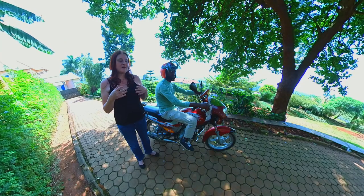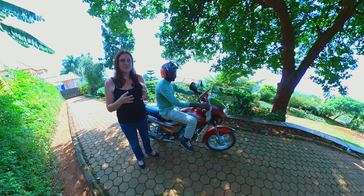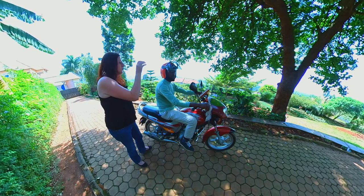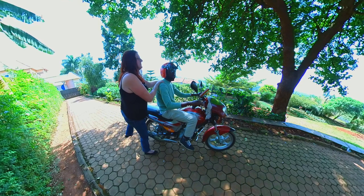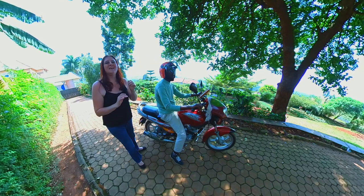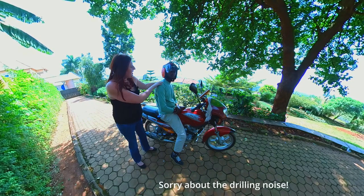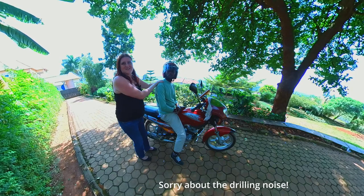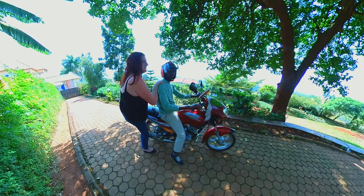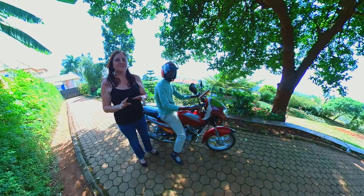The first thing to know about getting on and off a moto is it's not really polite to manhandle the driver. So try not to put your hands on them — hands on the head is a no. If you feel like you need extra support, you can ask the driver if it's okay, and if they say yes, you can do that. But on the whole, it's not a good idea.